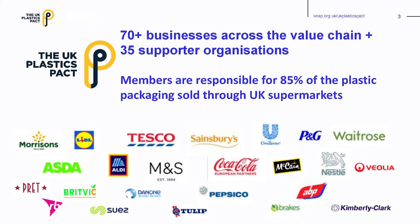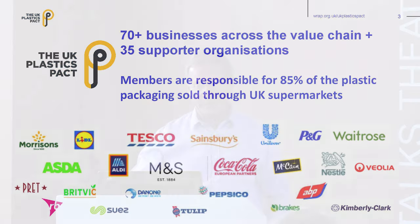Within the UK Plastics Pact, we've got 76 businesses across the UK who are members, and they account for 85% of plastics packaging placed on the UK market through supermarkets. By engaging with these businesses and guiding them towards using the right plastics, we feel we're going to have a big impact on the material that's out there.